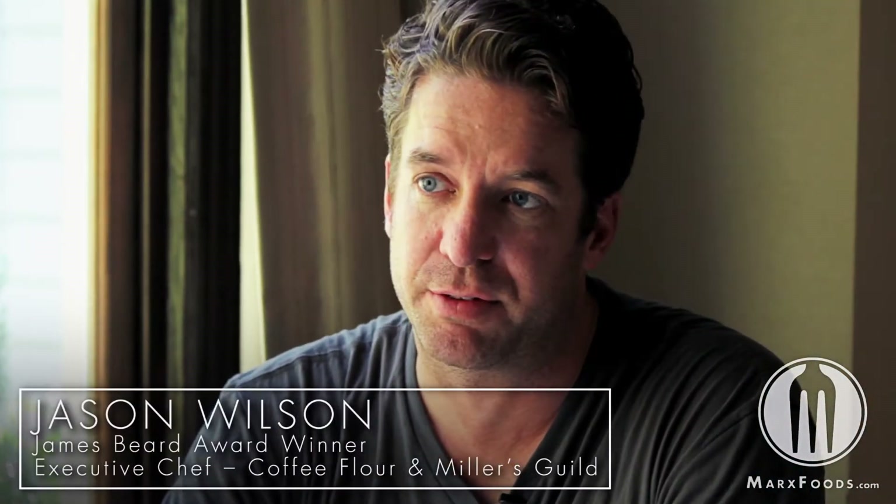I use coffee flour at Miller's Guild in chocolate cakes, coffee flour waffles, our granola, a braised short rib dish, some beef jerky that we're making, a Bloody Mary mix, coffee flour tequila, and gin.